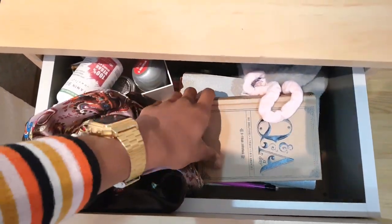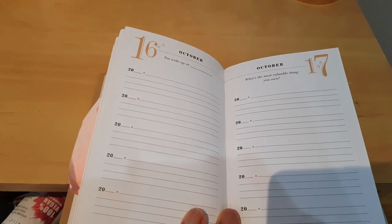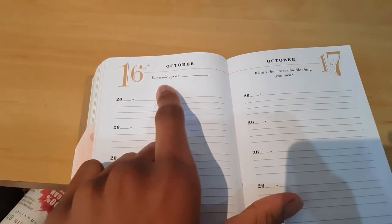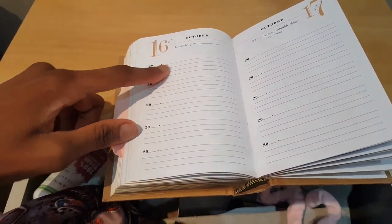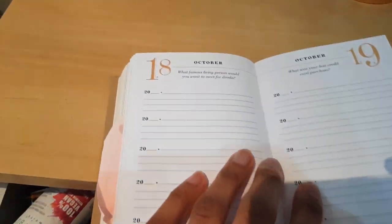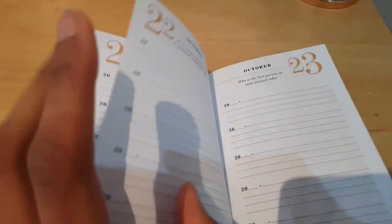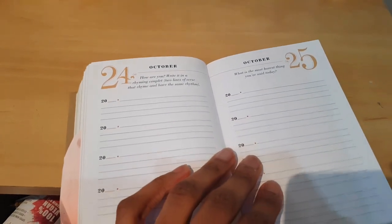I also keep a scrunchie I use before bed, my night scarf, and a couple of little journals. I try and do this really cool thing called a Q&A Five Year Journal — it's a book where every day you answer a few questions, like what time you woke up. It's cool because you can see what you wrote in previous years. There's some really cool questions in this — it's one of my favorite journals and I really enjoy writing in it every morning.